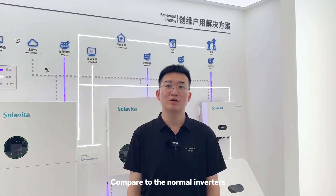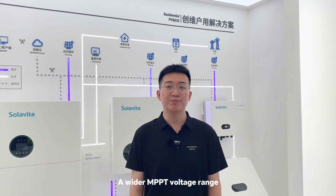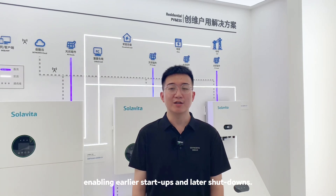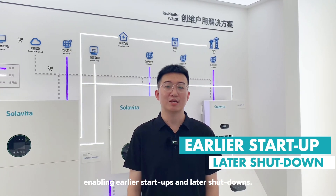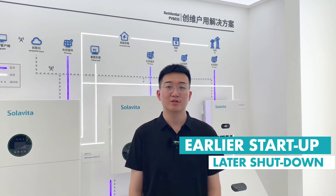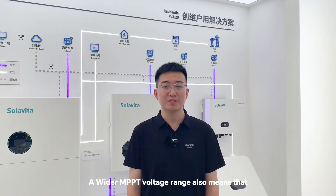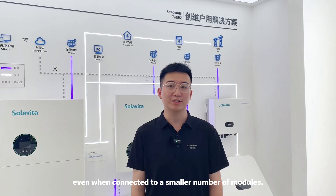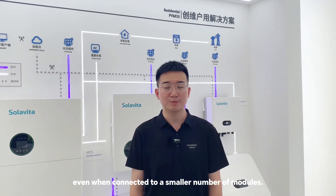Compared to normal inverters, a wider MPPT voltage range means longer daily operation times, enabling earlier start-ups and later shutdowns. A wider MPPT voltage range also means that the system can generate more power even when connected to a small number of modules.